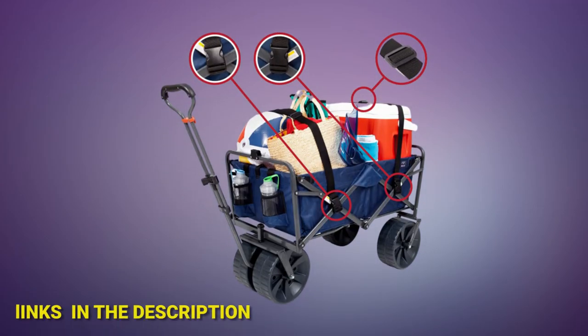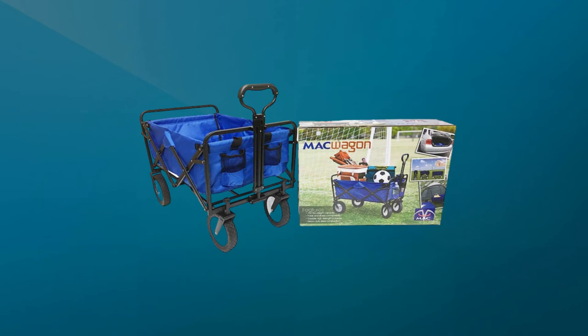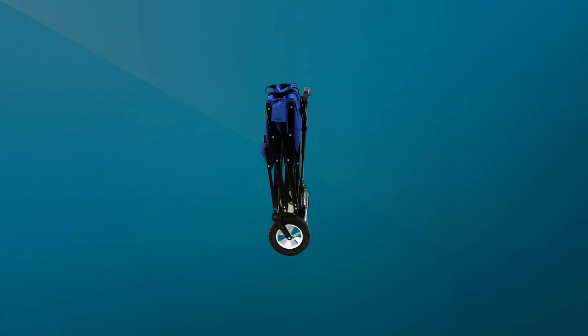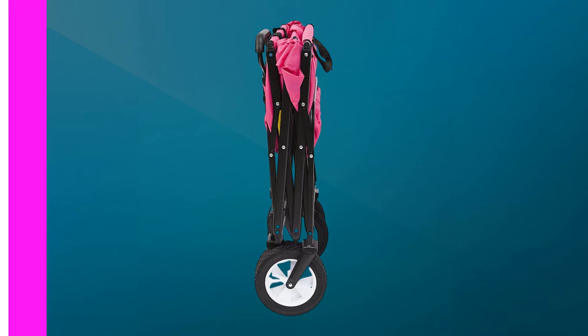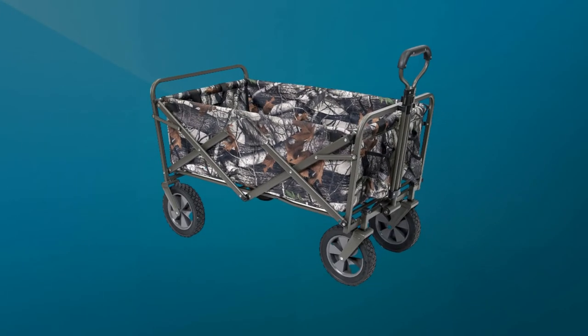Additional information links have been added in the description box. In fifth place, we have the Mac Sports Collapsible Folding Outdoor Utility Wagon. It owes its popularity in large part to its price tag — it's considerably cheaper than many competitors, yet provides excellent quality thanks to a heavy-duty steel frame and durable, easy-to-clean 600D fabric. The four rubber wheels perform well on compact sand, and the collapsible design sets up in seconds with zero assembly required.